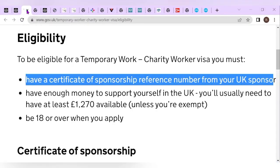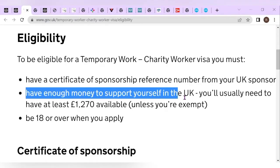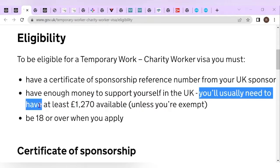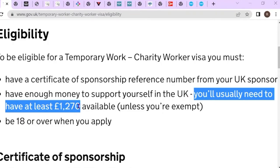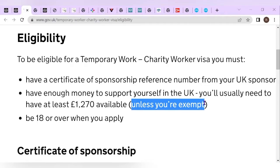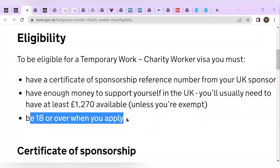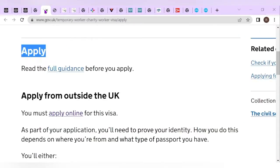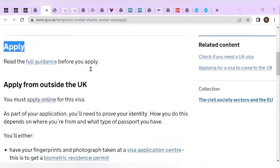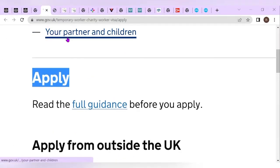After you have fulfilled that condition, you need to have enough money to support yourself in the UK. You usually need at least £1,270 available unless you're exempt. You should also be 18 years and over when you apply. If you fulfill all these conditions, the only thing you need to do is apply for this visa. Now let's look at the companies that are currently hiring.